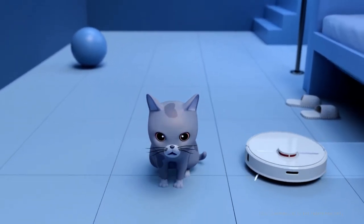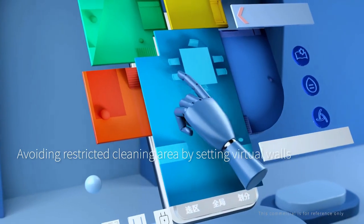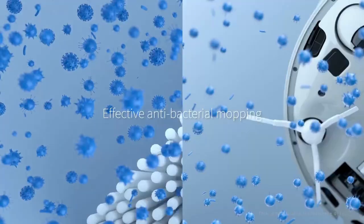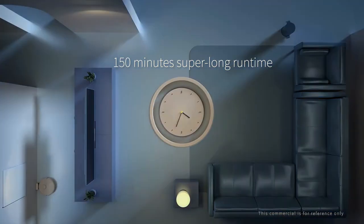The D9 has multiple cleaning modes: clean by rooms or cover the whole house. No-go zones let you avoid certain areas such as a child's play area, and you can set it to clean twice for a better result.